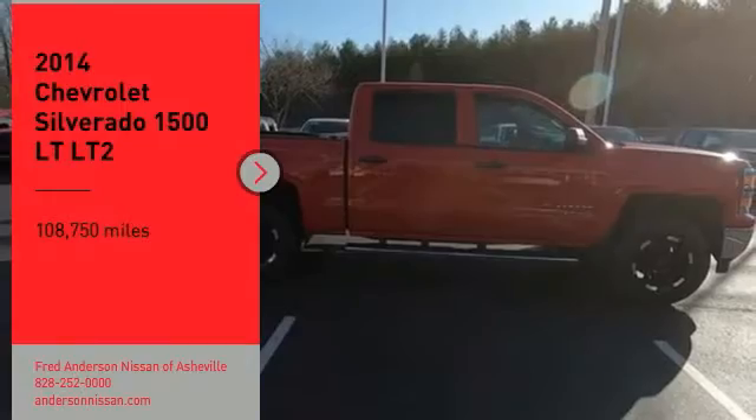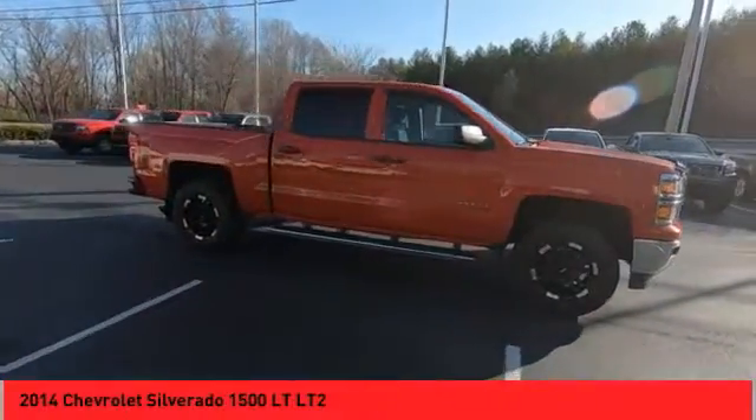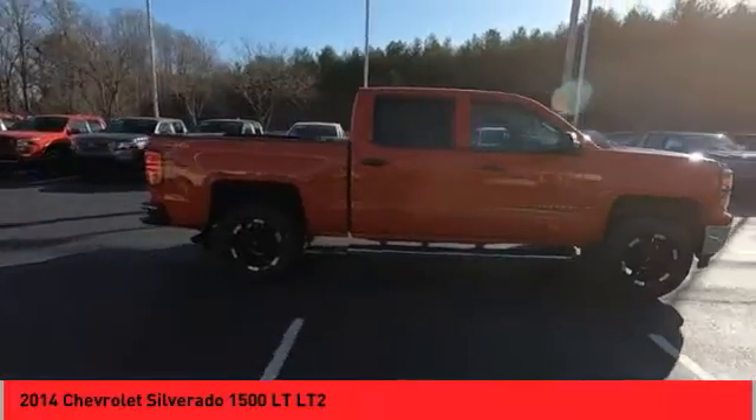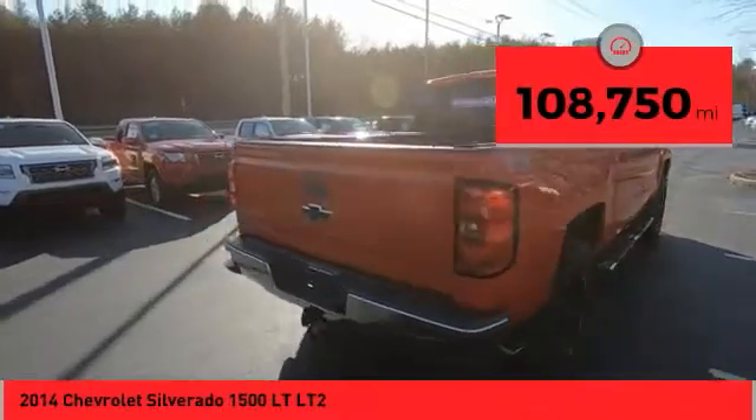Come test drive the 2014 Silverado 1500. The Chevy Silverado 1500 has the lowest cost of ownership of any full-size pickup. This vehicle has less than 110,000 miles.